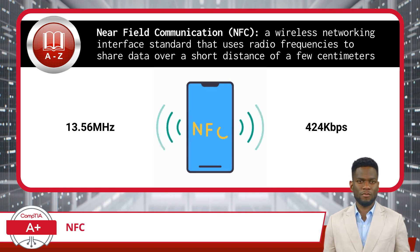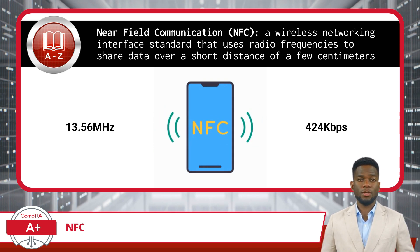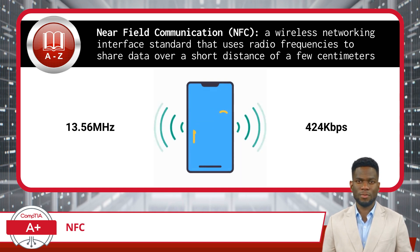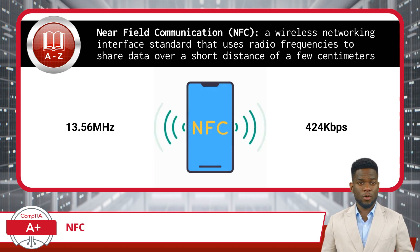It is an innovative technology that uses radio frequencies to allow two devices to share data when they are in close proximity to each other, typically over a short distance of a few centimeters. This technology operates at a frequency of 13.56 MHz and offers data transfer speeds up to 424 kbps.